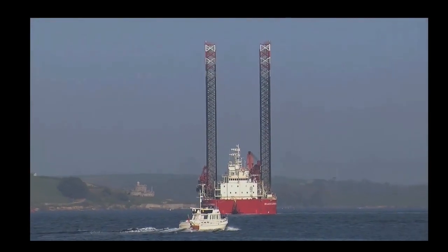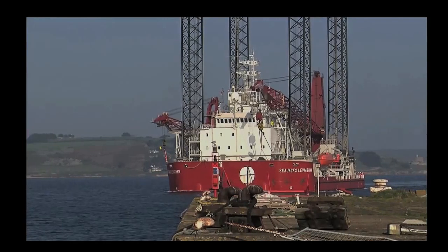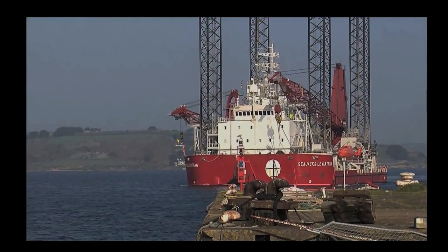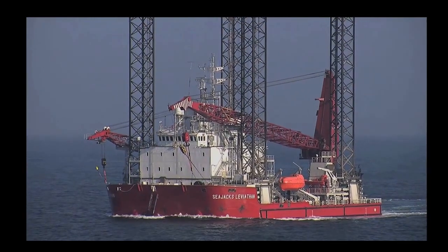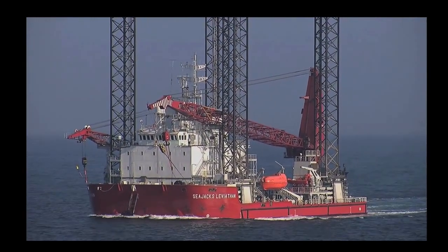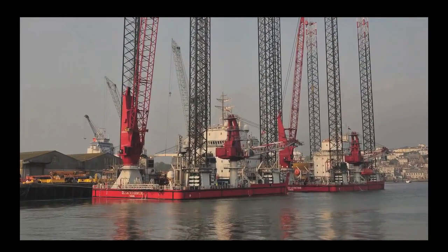The Sea Jacks Leviathan and Sea Jacks Kraken are two of the most sophisticated self-propelled jack-up vessels in operation. Both ships are used for the installation and maintenance of offshore wind turbines, as well as the servicing of oil and gas platforms. Through stiff competition and a rigorous tendering process, A&P were successfully awarded a major contract for the remobilisation of the Kraken and Leviathan simultaneously.